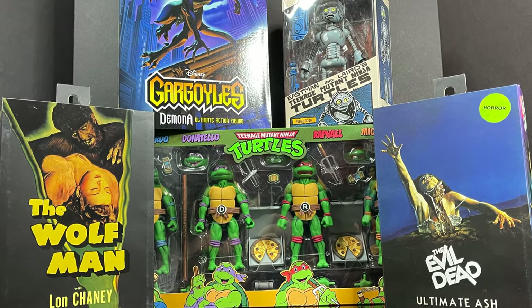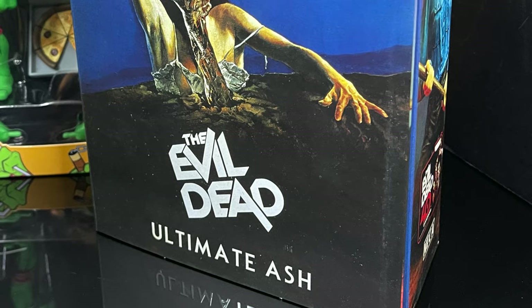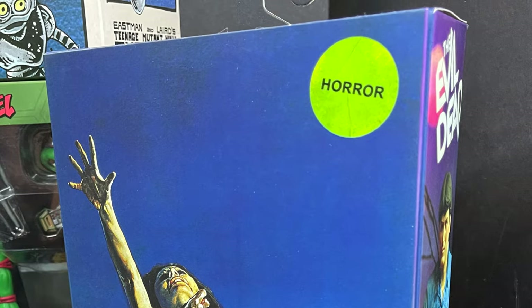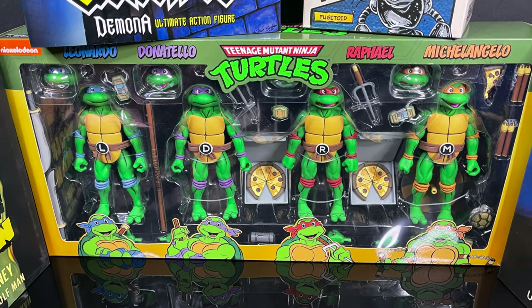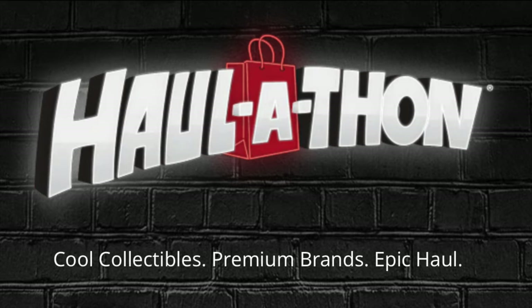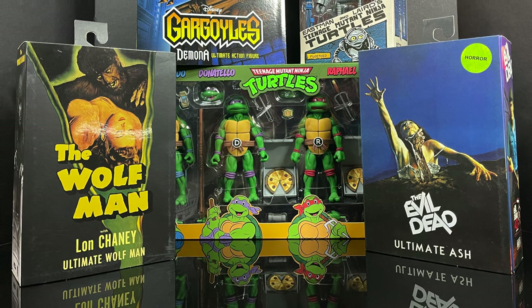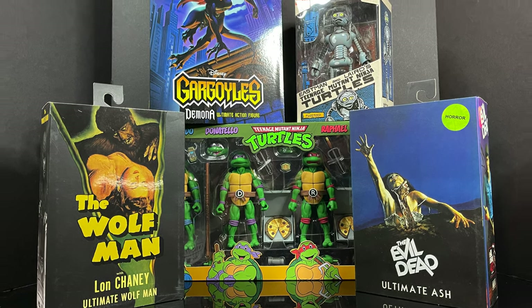Today I got a whole host of new action figures to check out and show off for the upcoming Haul-A-Thon 2022, which starts March 18th. Some have already started hitting stores early. A lot of new figures, various brands — very exciting. The Wolfman Lon Chaney Ultimate Wolfman Black and White Edition, the 40th Anniversary Evil Dead Ultimate Ash, Demona for the new Gargoyles action figure line, and a new four-pack of Turtles. Haul-A-Thon starts March 18th — U.S. folks head to Target or Target.com, and international peoples head to haul-a-thon.com.